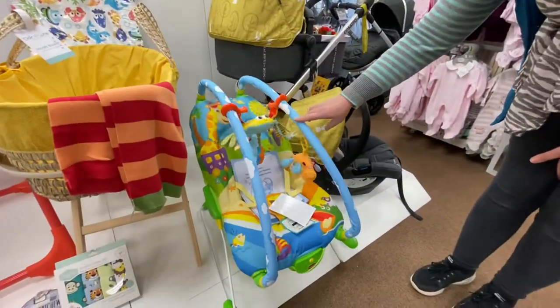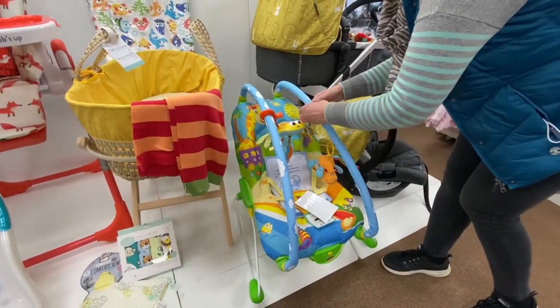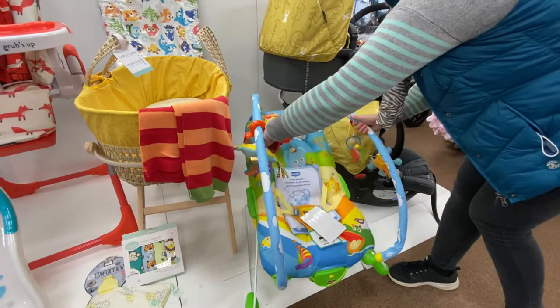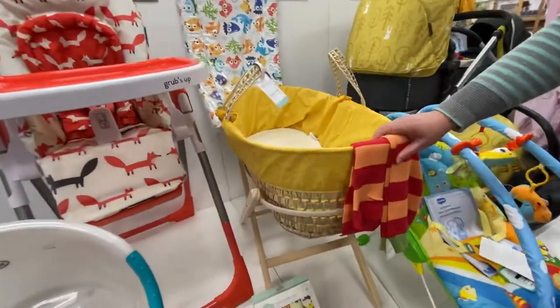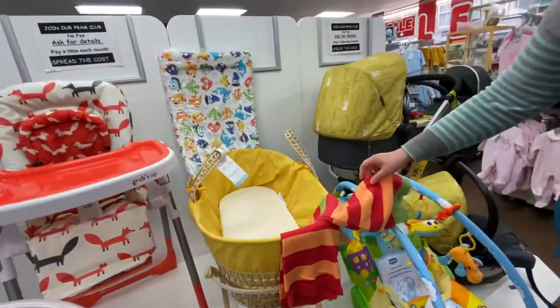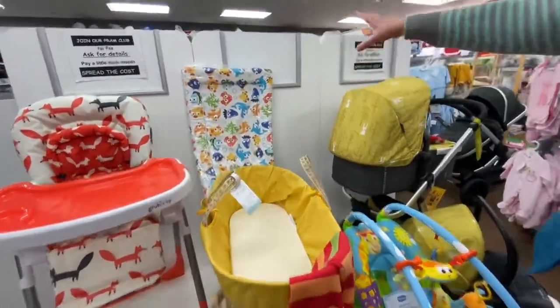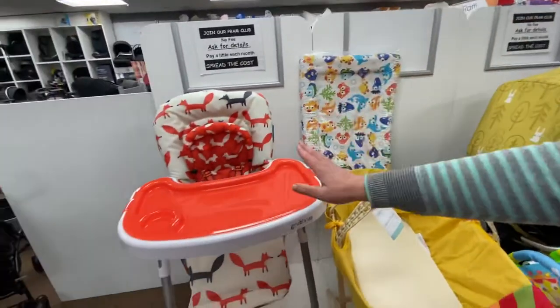We've got the lovely Tiny Love bouncer here in the jungle print — it's got music and vibrations, the toys come off, and it opens up to get baby in and out. There's also a lovely yellow spot moses basket and stand, and we've put a colorful blanket in with that as well.